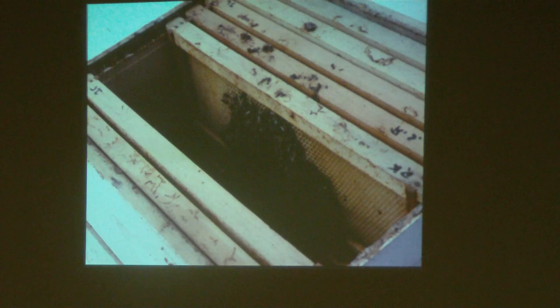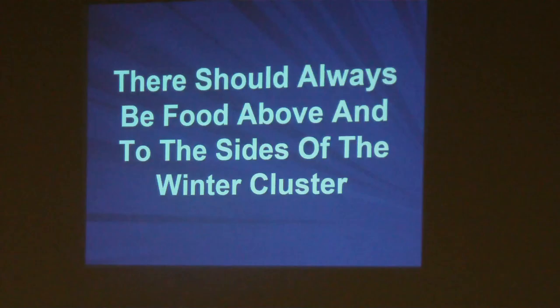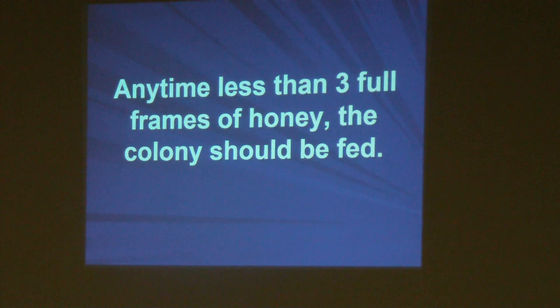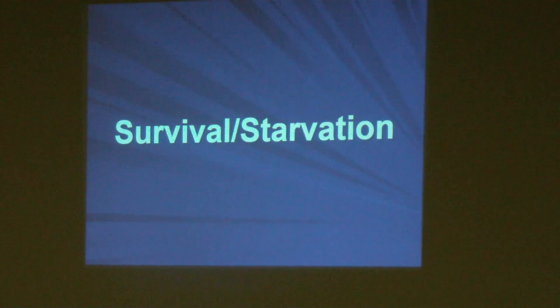If you pop the inner cover and see the winter cluster at the very top, as shown here, chances are they're going to starve to death — this happens to be a dead colony. It doesn't take rocket science to figure out they starved to death because the combs are bone dry. There should always be food above and to the sides of the winter cluster. Any time there's less than three full frames of food or honey, the colony should be fed. Over the next couple of months we lose many more colonies in February and March than we do the whole rest of winter, and it's because of starvation.